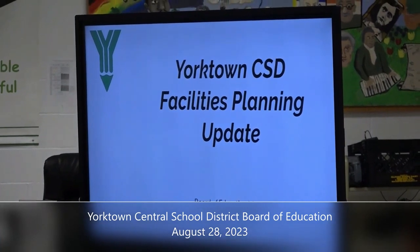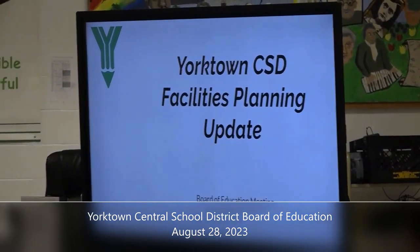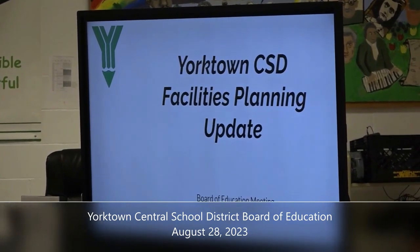We'll move on to the next presentation, which is the facilities planning update. There has been a ton of work happening in this regard, and I'd like to walk our community through a little more history than we've provided previously. This presentation will be posted to our website as a standalone so the community has access. We'll be starting a webpage for our facilities planning, and we want to engage the community, keep them up to speed, and hear their input.